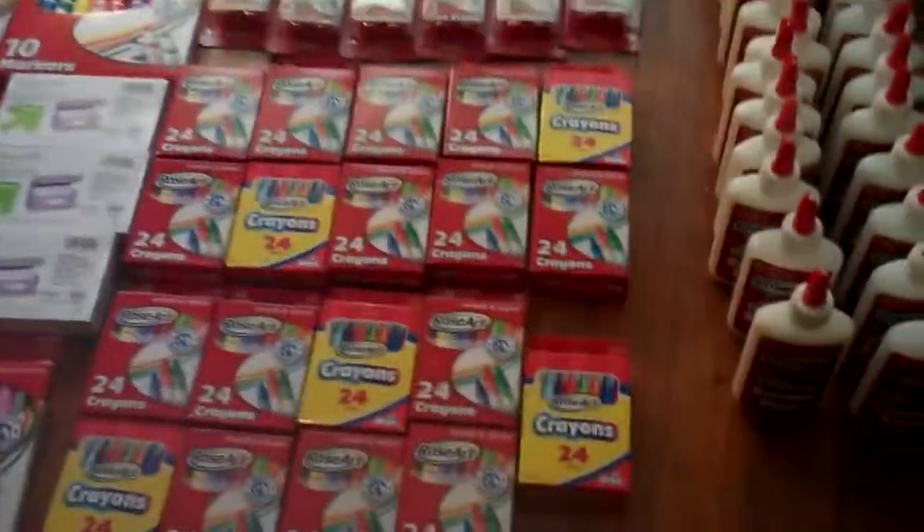But when you don't do it and you forget to go back, then the sale is off and your coupon is expired. I'm not letting that happen.